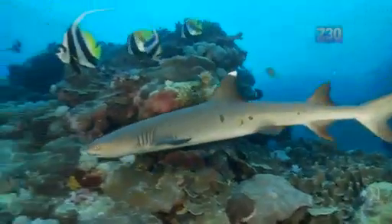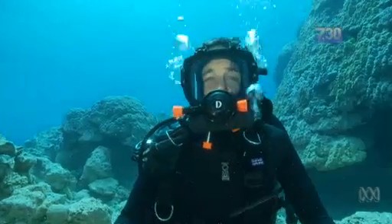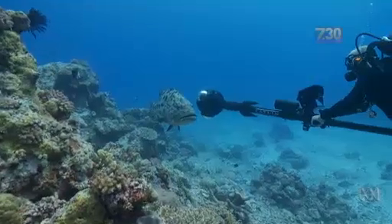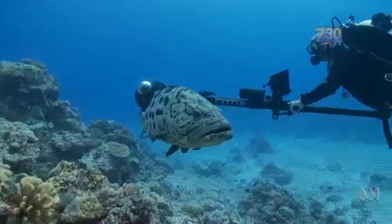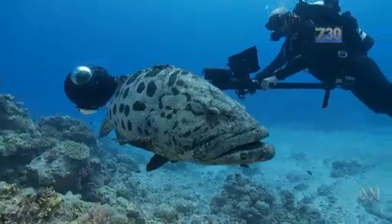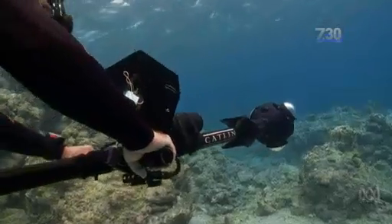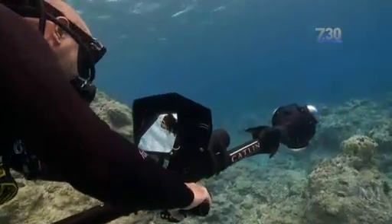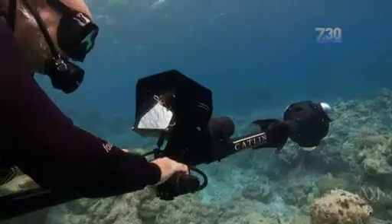Cyclone Eita, which is a Category 5 cyclone, hit this area and we're here to record the damage. Richard Veevers is the project director for the Catalan Seaview Survey, a global effort to photograph and create an underwater version of Google Maps for the world's reefs. 99.9% of people don't dive and they probably never will, so it's incredibly important to engage people with these environments and let people see how important it is to protect them.